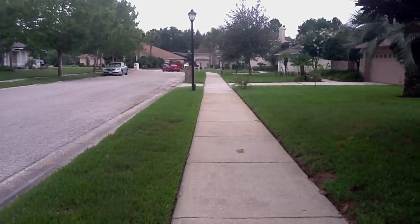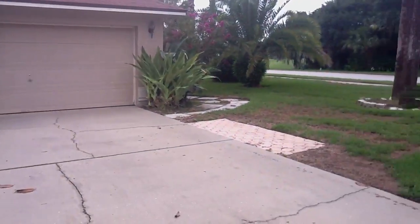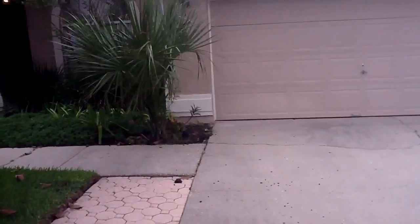Here's a look at the neighborhood. It's a corner lot. And we will walk inside.